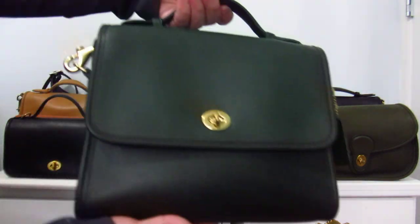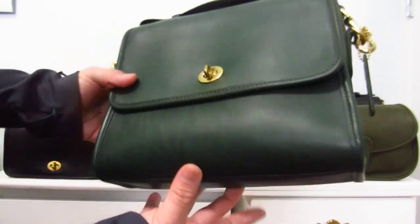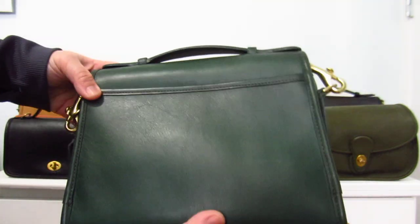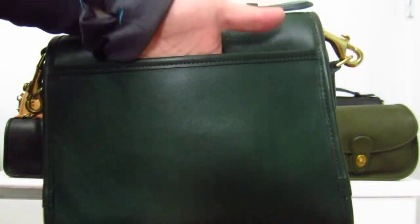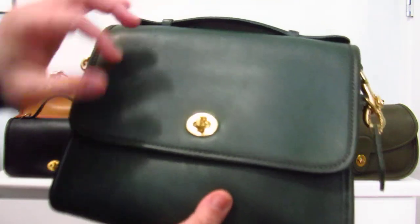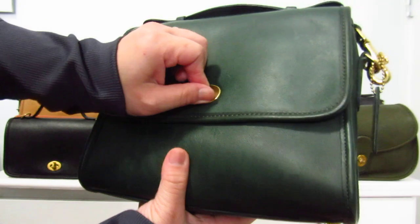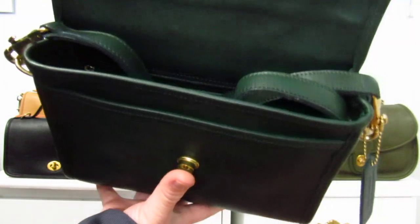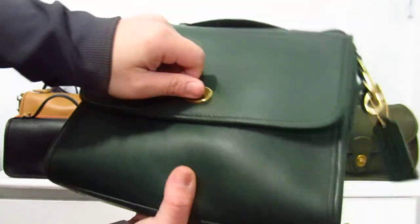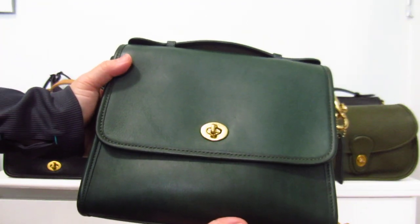Then I've got my beautiful bottle green Court with brass hardware. You've seen all the Courts before — this one has a similar setup. It was in mint condition when I got it and it's still in mint condition. I do tend to baby this bag because I know it's in great shape. I just wanted you to see how beautiful that green is — bottle green Court.